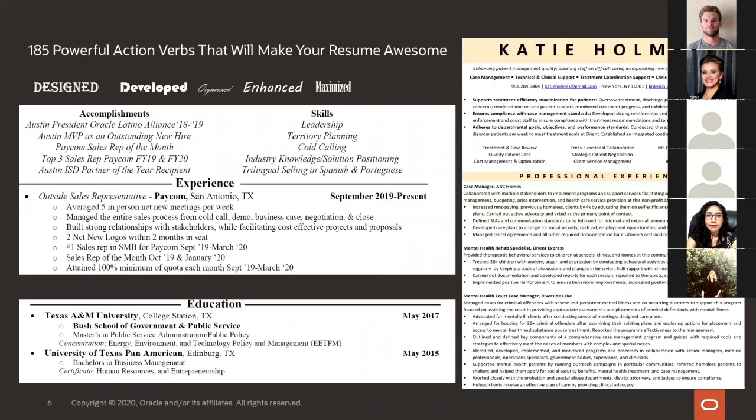Depending on your role, using data is your friend — use percentages, rankings. If you were a sales associate, how much sales did you bring in? Were you the number one sales rep? Using that kind of data will always have your back and is something recruiters look for. They look for how you were ranked, how you compare to your peers. Am I hiring the best candidate I can?